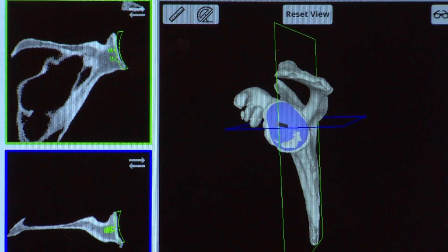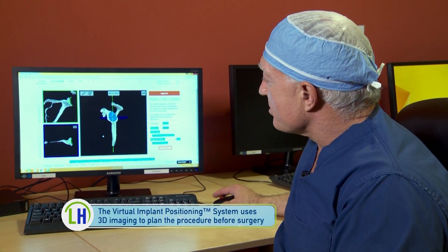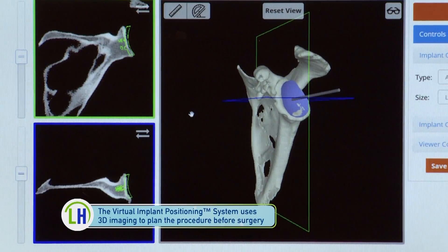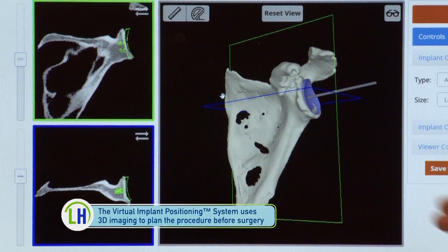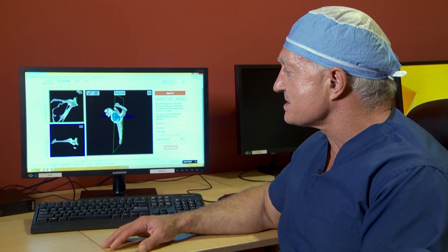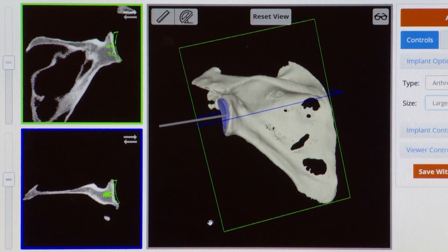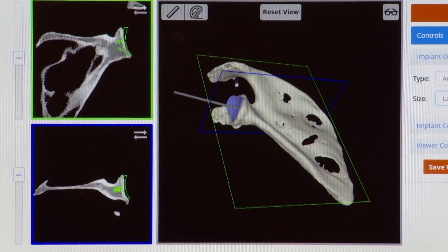This virtual implant positioning that we use allows us to plan out the operation very carefully. This is the CT scan rendition of his scapula. The advantage of this program is that we can look at it from many different angles to make sure the implant is placed in exactly the right spot — giving us tremendous ability to be very precise and accurate, with benefits for the patient in both the short term and the long term.